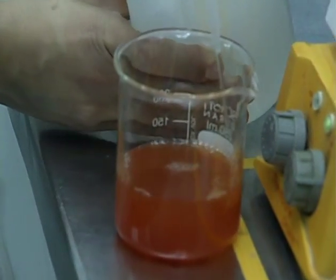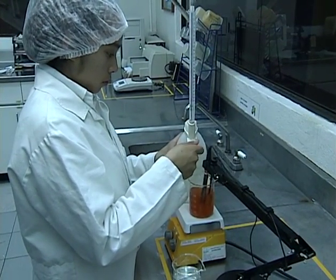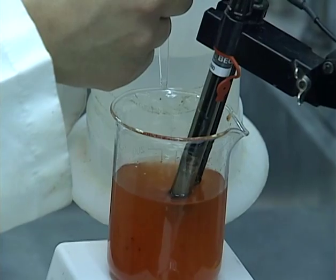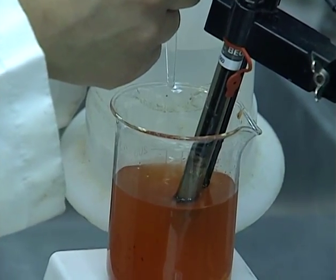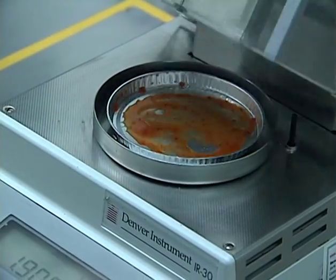La Sabrosa is equipped with its own in-house laboratory, where microbiological, physical, and chemical properties are supervised during every phase of the process.